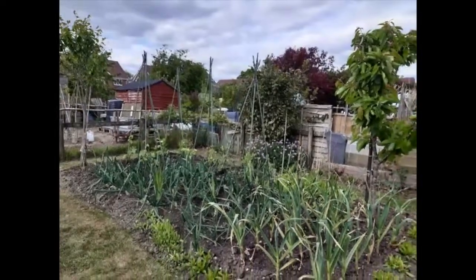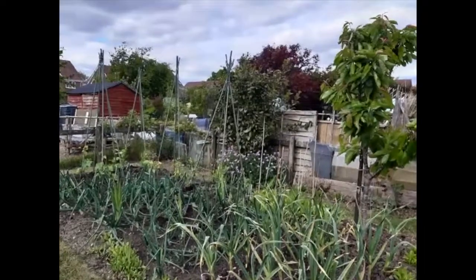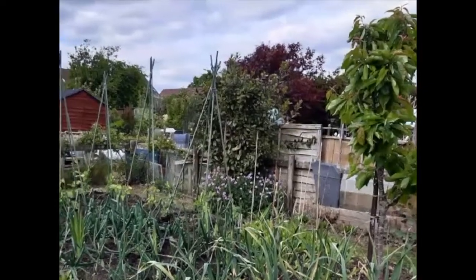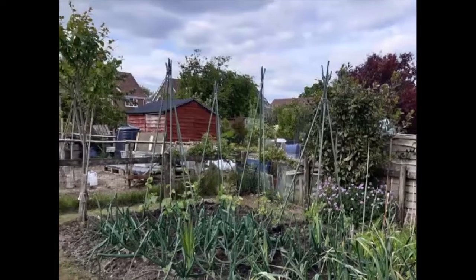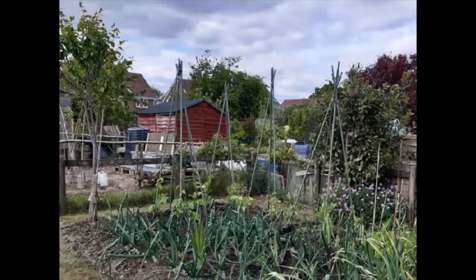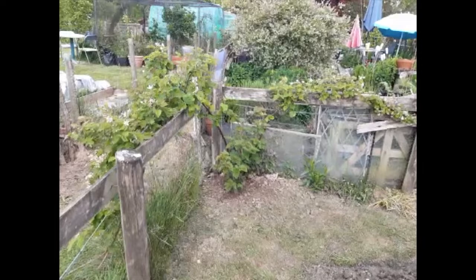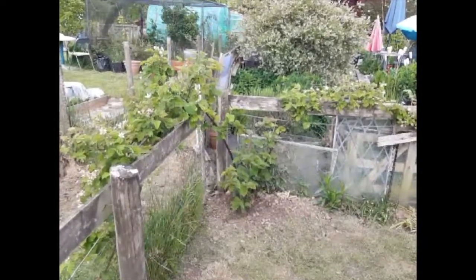In this bed also is the cherry tree, which unfortunately the birds enjoy more than we do, and it is a race as to who gets the cherries first. Also the greengage tree is here — this is a young tree and has yet to fruit. Behind this bed, in the corner against the fence, is a loganberry given to me by a friend, which produces some wonderful fruit and has won prizes at the local flower, fruit and vegetable show.